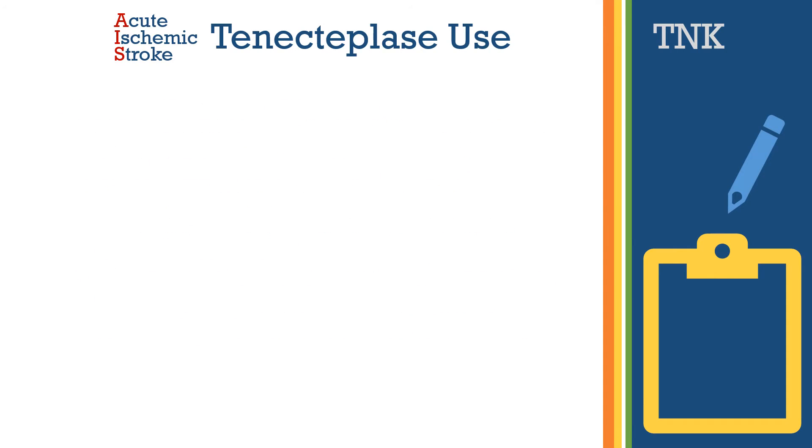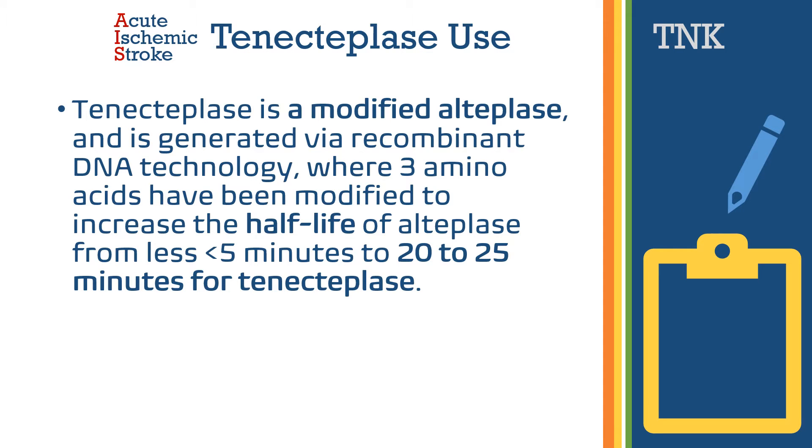Tenecteplase is a modified form of alteplase generated via recombinant DNA technology, where three amino acids have been modified to increase the half-life of alteplase from less than five minutes to twenty to twenty-five minutes for tenecteplase.